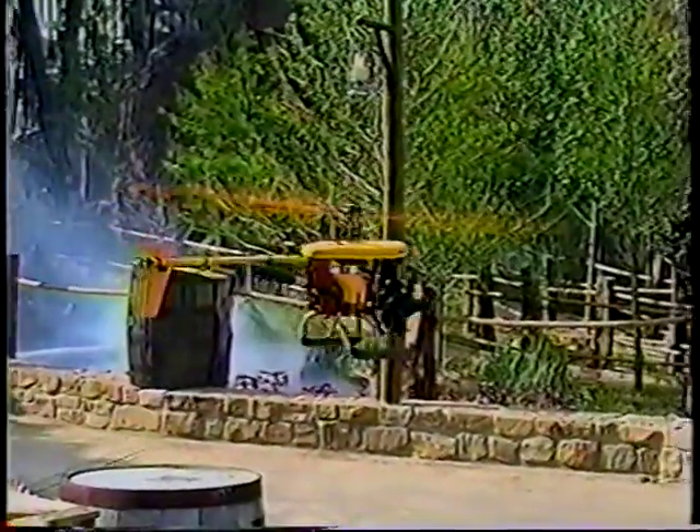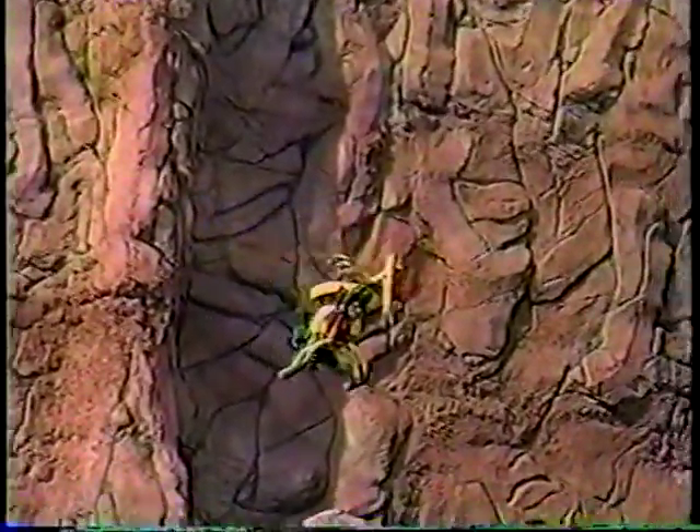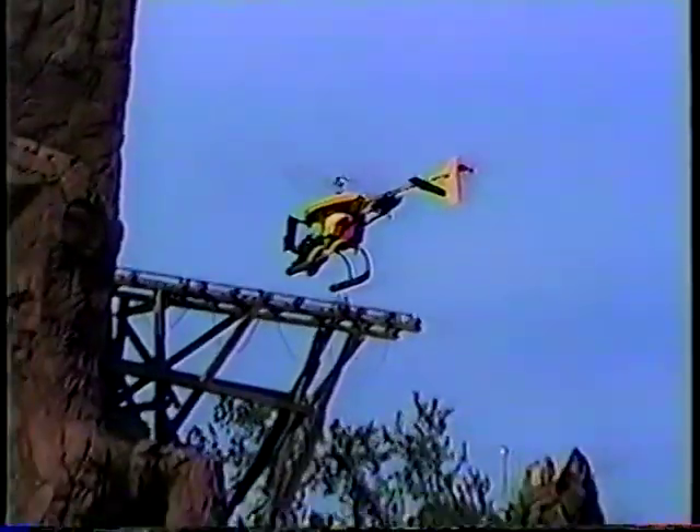Hovercam is available for shots that can't be done in any other way — crane shots that pull up and away from things, moving shots that you would do with a dolly through an area and up and over things, across water, in and around places. We've flown from inside a building to the outside through a door or window, in and around trees, through tunnels. Anything that you can fly a helicopter through, anything with enough clearance off the end of the blades, we can fly through and around.